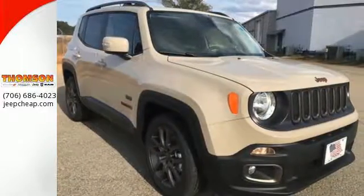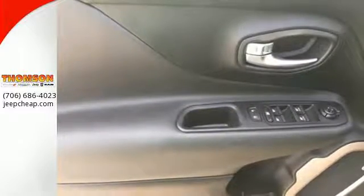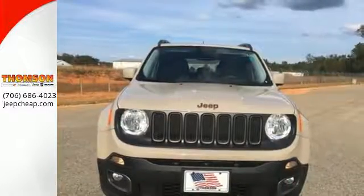You'll stay charged up and entertained with the auxiliary power outlet and media hub. Safety features in abundance ensure stability even on unpaved roads. This Renegade does everything you want it to do right now.